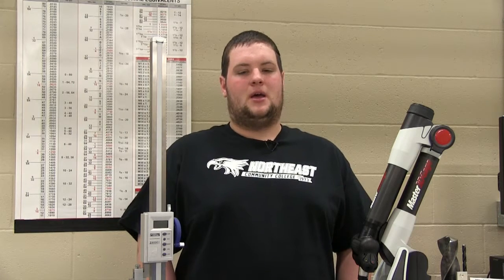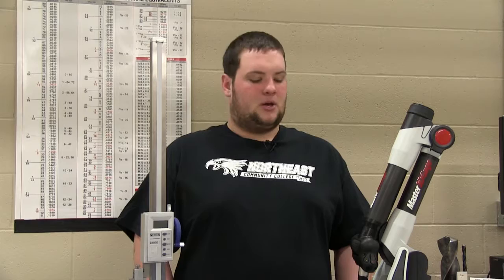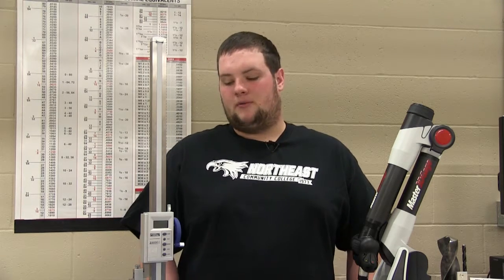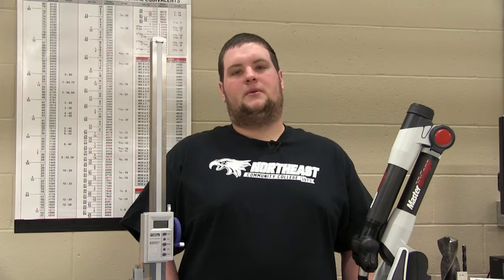With the Project Impact grant, we were able to use the most current and state-of-the-art tooling available to us. This is a huge thing because this is what is going to be used every day in the workplace. From a dial to a VeriSurf, we were able to use two different tools and learn how to use both of them at the same time.